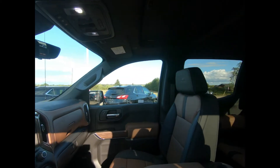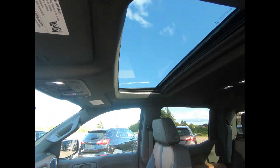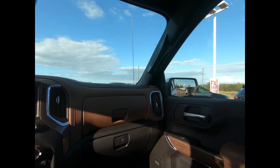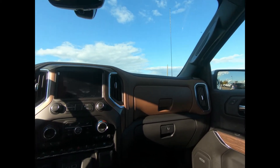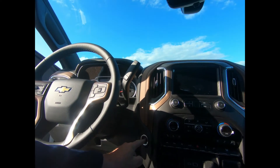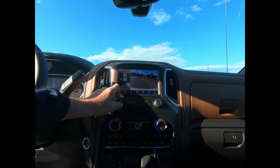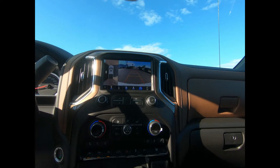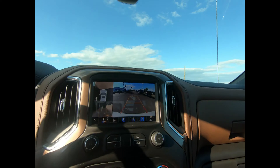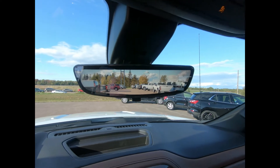You have heated and vented front bucket seats and a power sliding sunroof. There's an auto-dimming mirror and the premium Chevrolet Infotainment System with a 10.2-inch touchscreen, voice recognition, Bluetooth audio streaming, Android Auto, and Apple CarPlay. You have wireless charging, front power outlets, aux and USB ports, a leather-wrapped tilt-telescopic steering wheel with mounted audio and cruise controls, and this pickup is SiriusXM and OnStar 4G LTE Wi-Fi hotspot equipped.